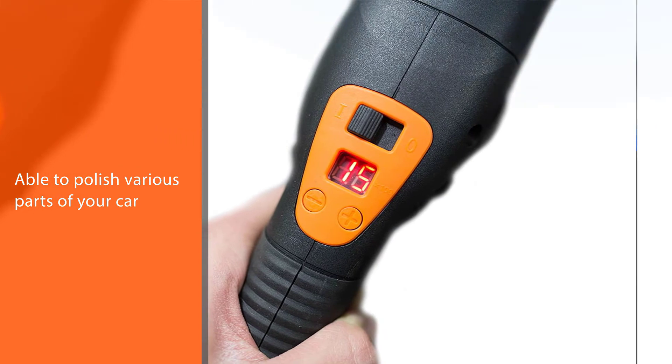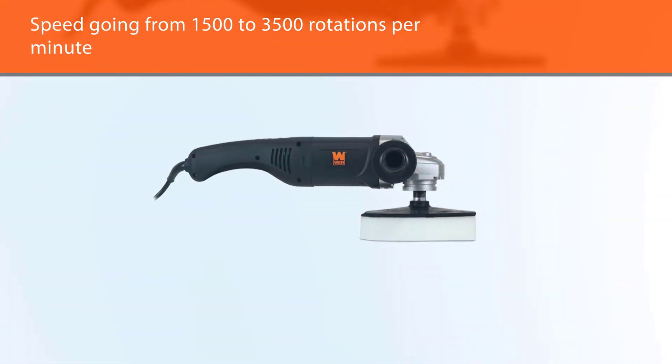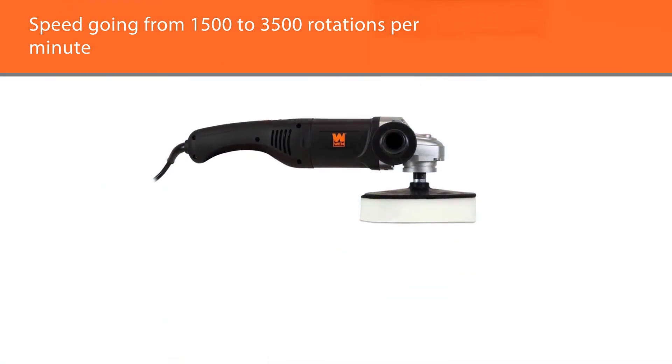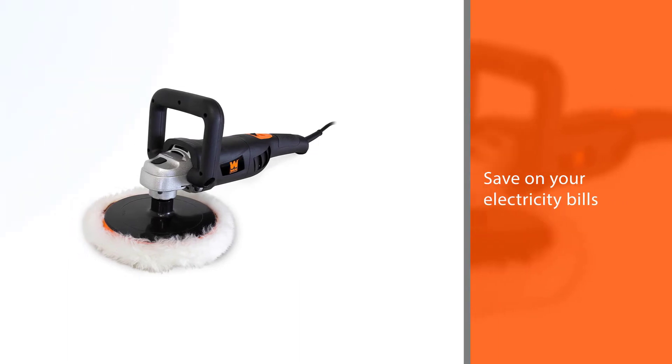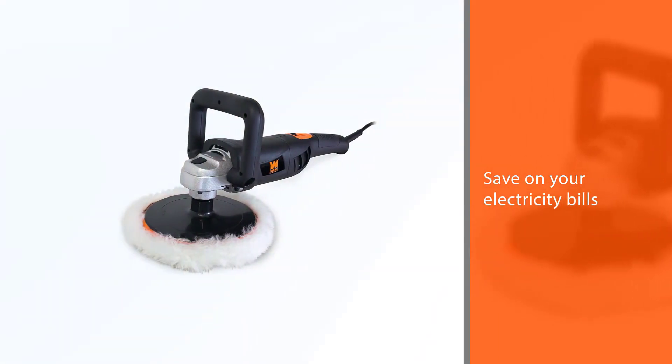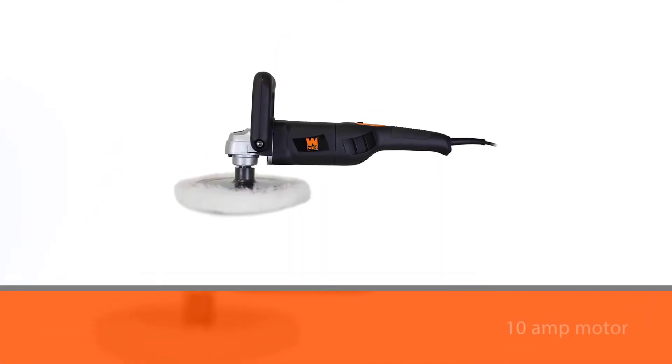With variable speed going from 1,500 to 3,500 rotations per minute in increments of 500 RPM, you will be able to polish surfaces around your home without burning a hole in your wallet. Save on your electricity bills as this power tool's 10-Amp motor gives the reliability and power required for professional jobs.